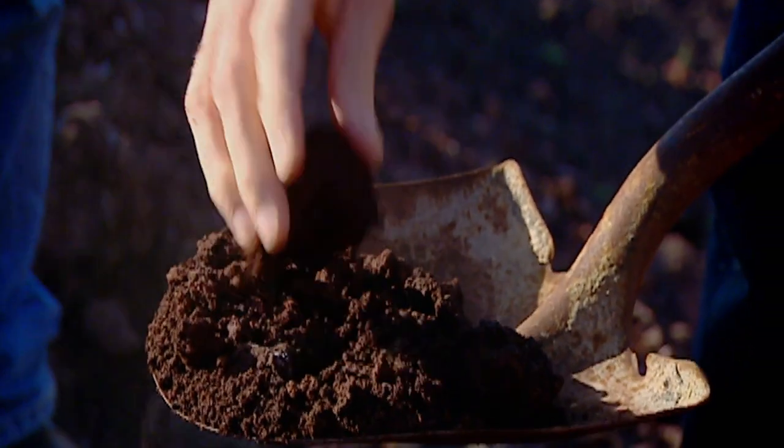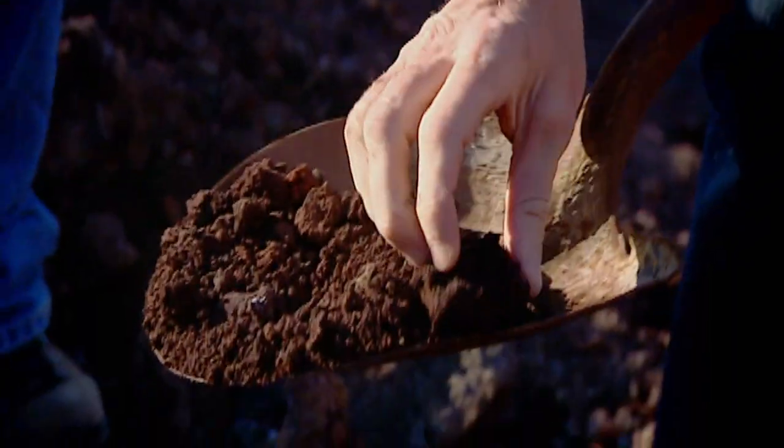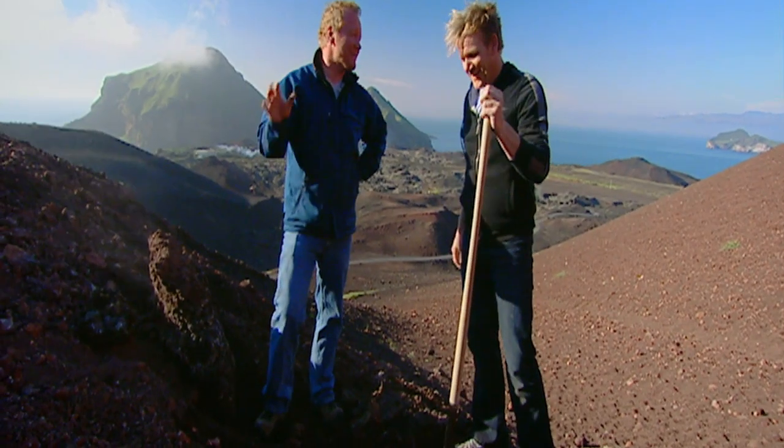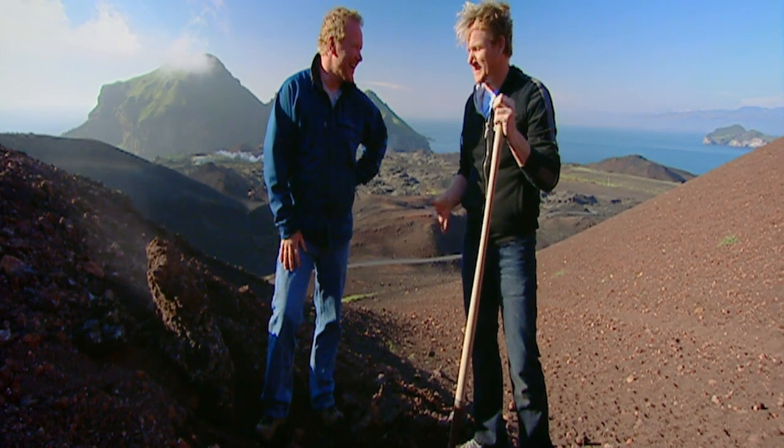I mean, that is absolutely incredible. It's extraordinary. How long in the oven? 12 hours. Only the Vikings would think about digging deep under a volcanic rock. Hard work being a bakery. But I don't mind putting the work in, especially if you're not paying for the gas.